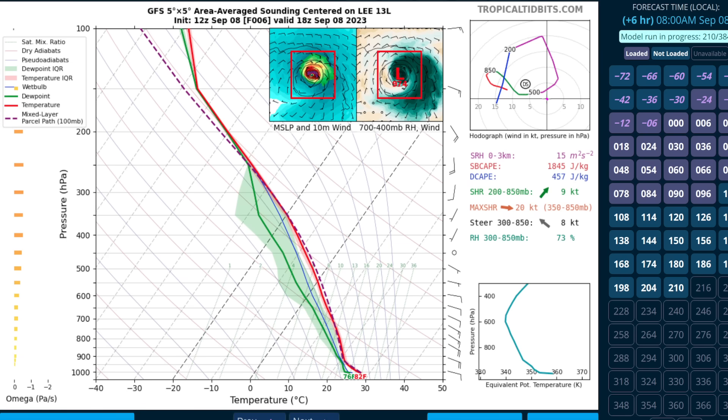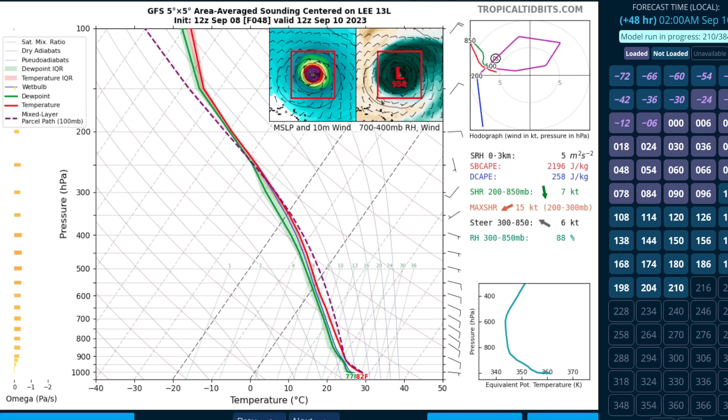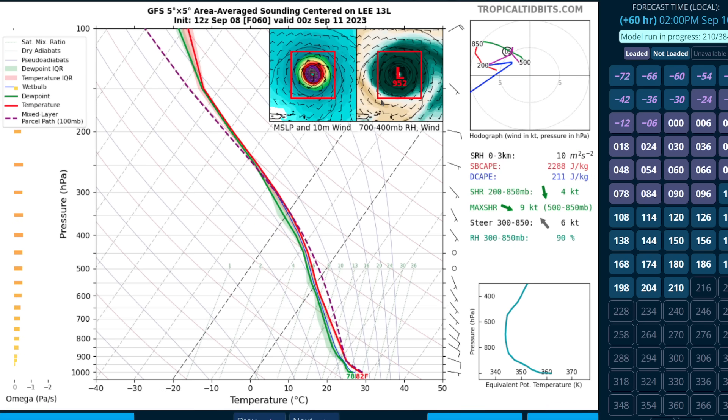You can see in the hodograph — if you draw a vector from the origin to the low-level flow out of the east-southeast, and then a vector to the upper-level flow in the 300 millibar layer, you get a vector roughly out of the west. This shear is expected to persist for a couple of days, and then drop off by about two and a half days, when you'll see these values change from orange to green — light shear under 10 knots expected in a couple of days.